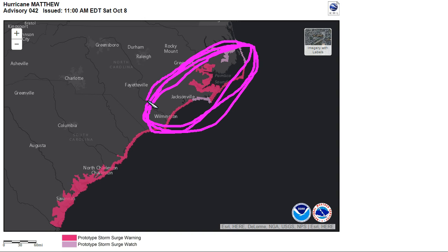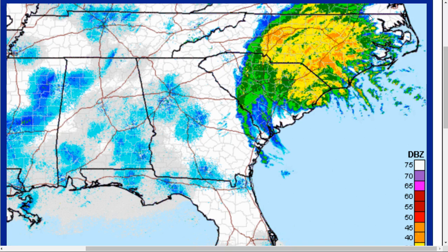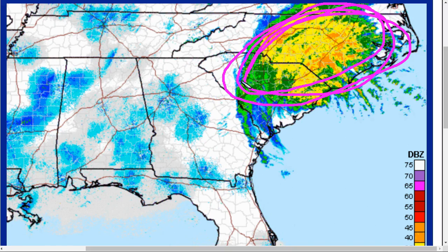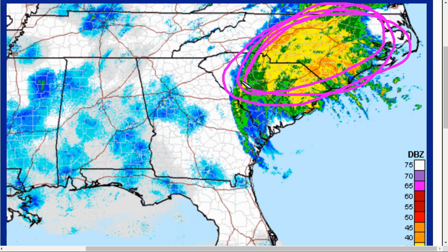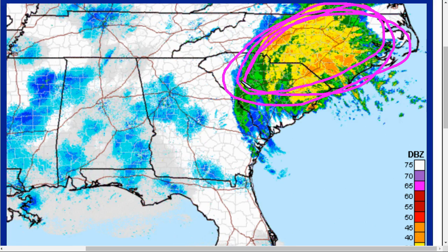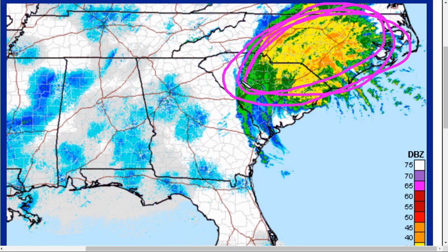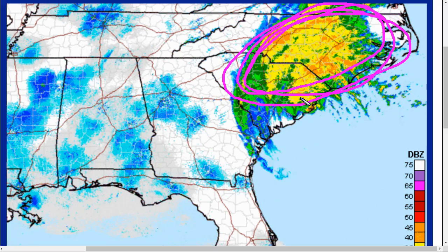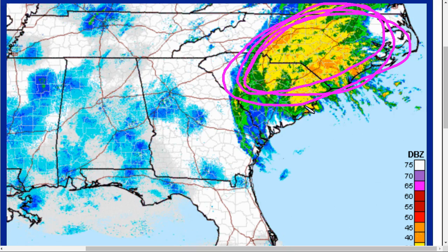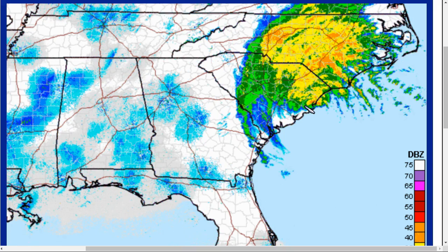Storm surge is still a life-threatening concern from Matthew. In addition to that, we have all this rain coming down in areas that are flood-prone in the Carolinas, and this is not a good situation. Up to 15 inches could fall in localized spots. Please pay attention to your National Weather Service local forecast office for details on your particular area in terms of flooding and flash flood warnings occurring in association with Matthew.